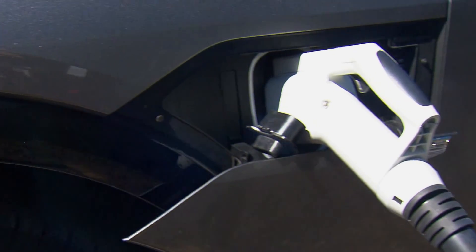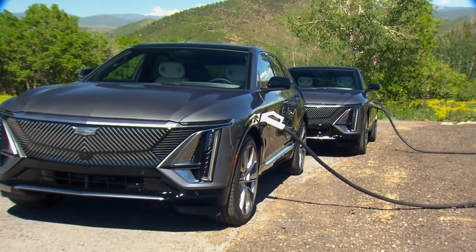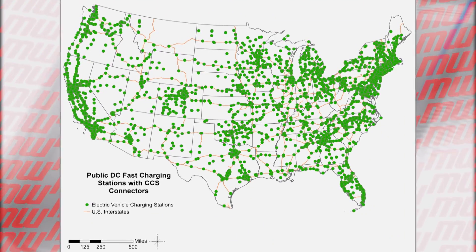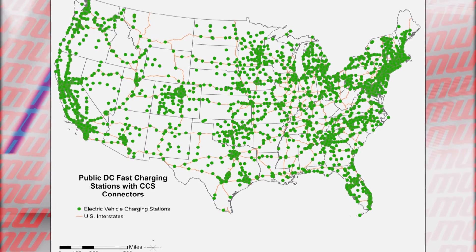Most EV models use the CCS, or Combined Charging System connector. These can be found in more than 7,500 locations nationwide, with about 15,000 ports.